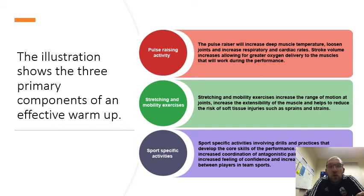The illustration shows the three primary components of an effective warm up. First, the pulse-raising activity: this will increase deep muscle temperature, loosen joints, and increase respiratory and cardiac rates. Stroke volume increases, allowing for greater oxygen delivery to the muscles that will work during the performance. Stretching and mobility exercises increase the range of motion at the joints and the extensibility of the muscles, and help to reduce the risk of soft tissue injuries such as sprains and strains.